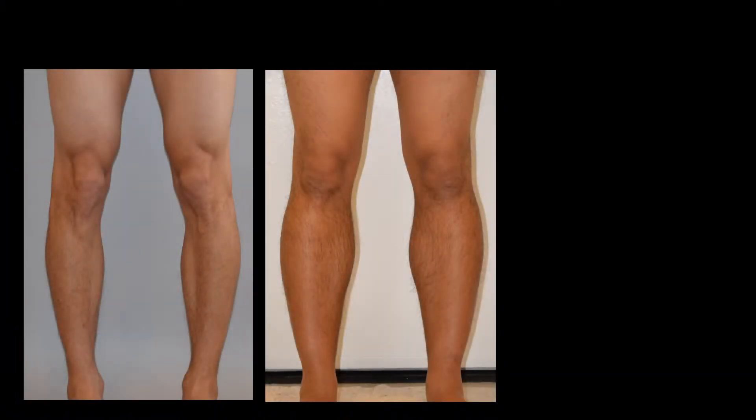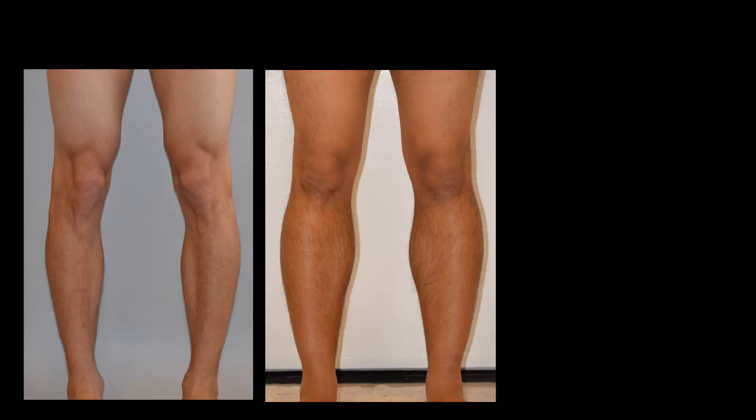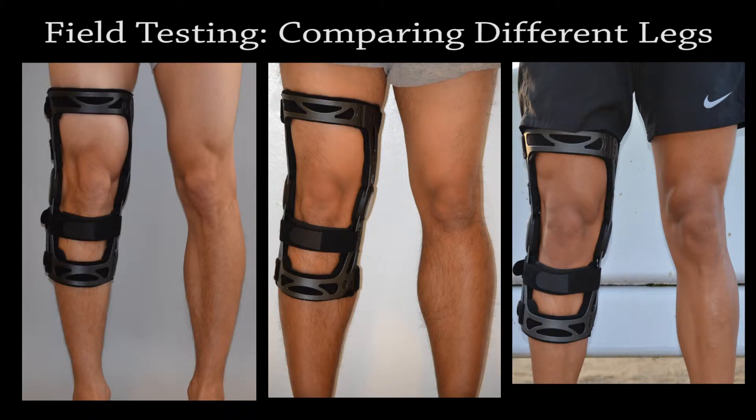To illustrate this, here is an image of three different legs, all of which fit a medium-sized FKB. Notice how different each individual leg is shaped. Now let's take a look at the same legs with an FKB applied. As you can see, the FKB provides an intimate fit to each individual leg, right out of the box.